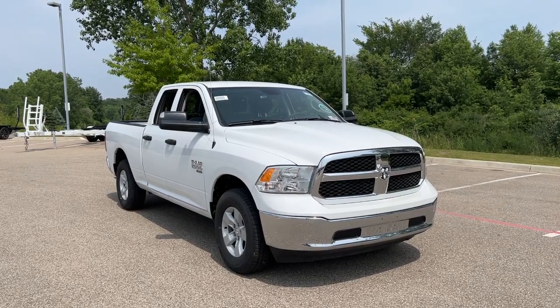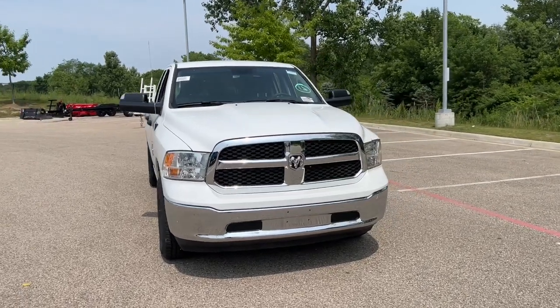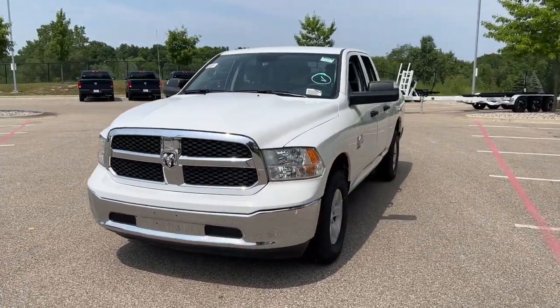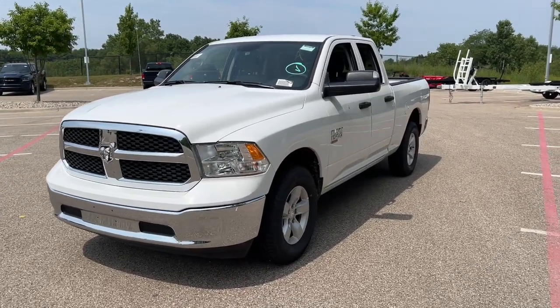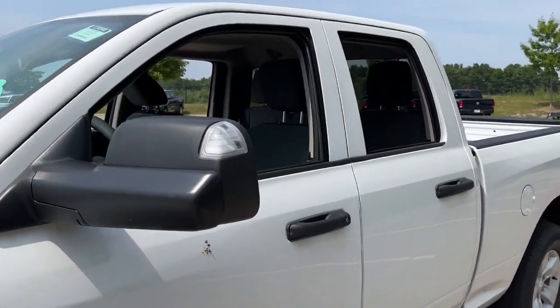Looking for your dream car? It could be the 2023 Ram 1500. The Ram 1500 strikes the perfect balance between tough strength and passenger comfort. Its fuel efficiency, impressive towing capacity, and safety features make it your go-to vehicle.